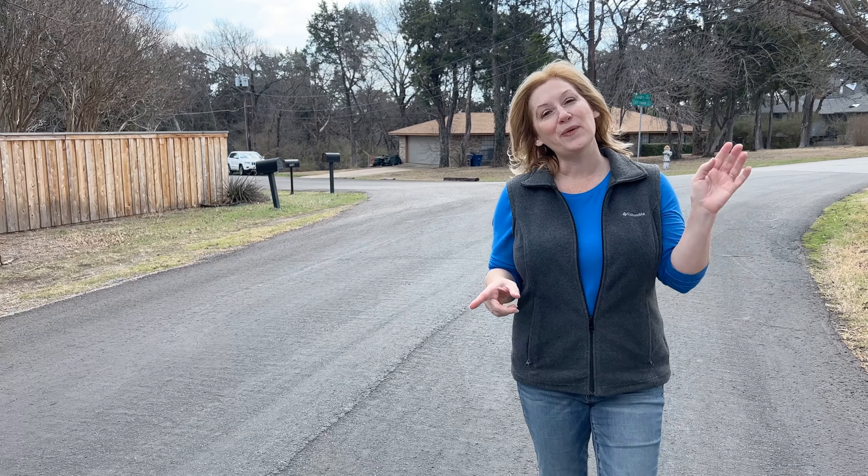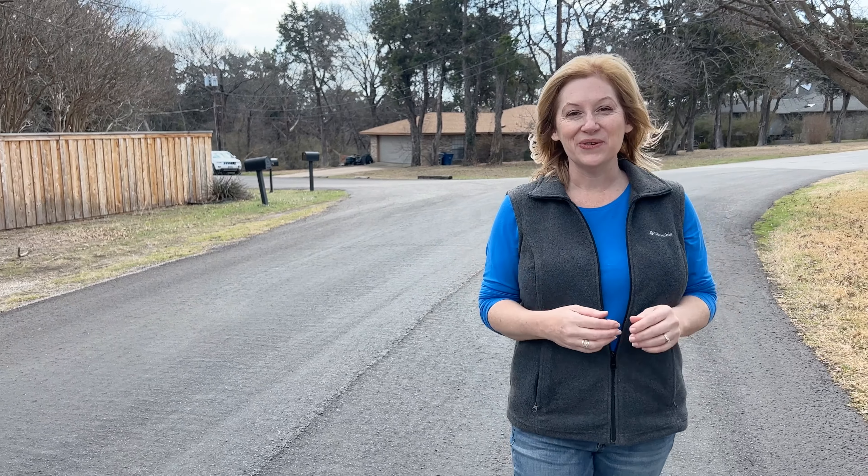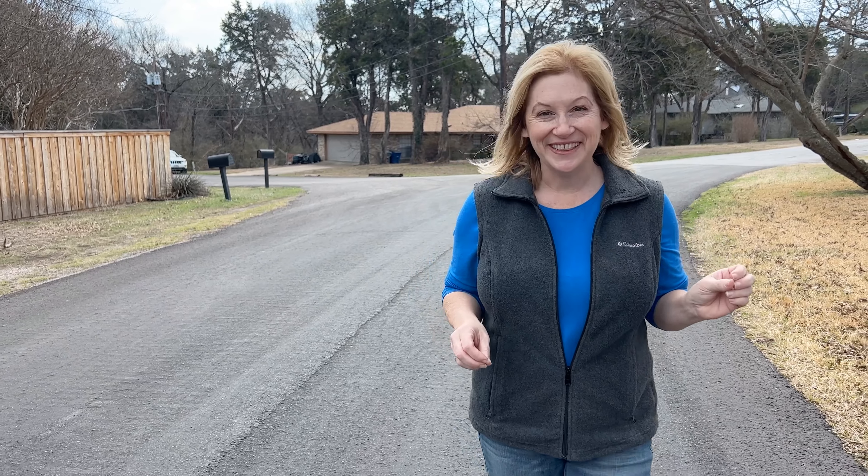Hey, if this is your first time to the channel, welcome, glad to meet you. My name is Wendy Pinnell, I am a local real estate broker here in the Dallas-Fort Worth area. If you want to know everything there is to know about living in Dallas, Texas, or any one of its many suburbs including Carrollton, be sure to hit that subscribe button and click on that little bell. We have been in the business since 2007 helping buyers and sellers just like you, and today in this video we're going to take a deep look into any and all things Carrollton.